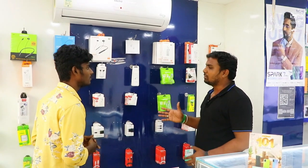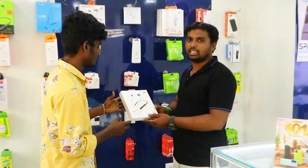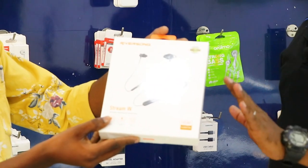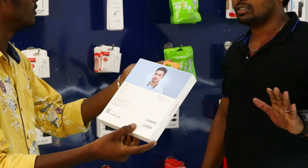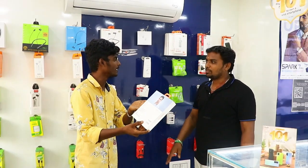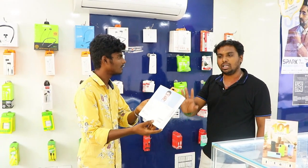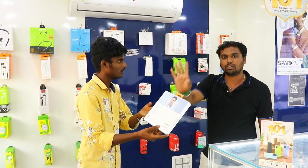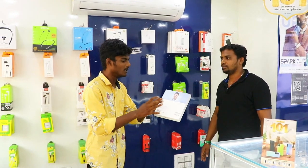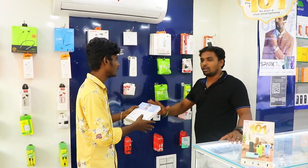We are going to sell the normal sales as well as the Adhiradi special offers. Under the Adhiradi scheme, we will provide special deals. This is a gift included with the Adhiradi offer.